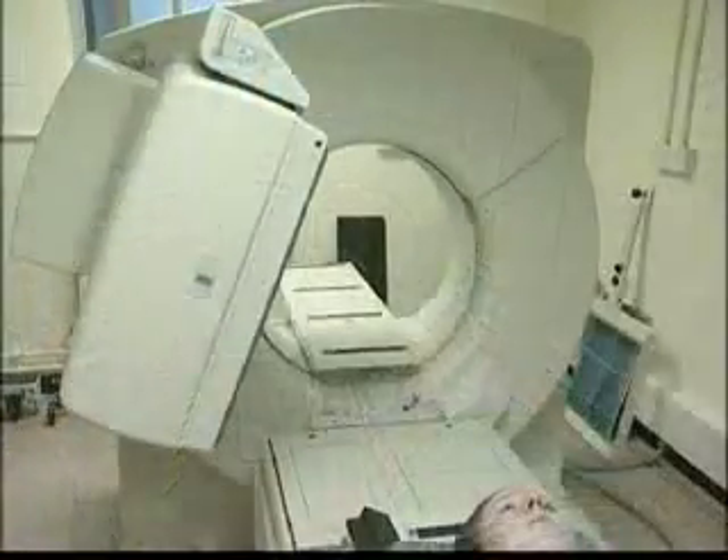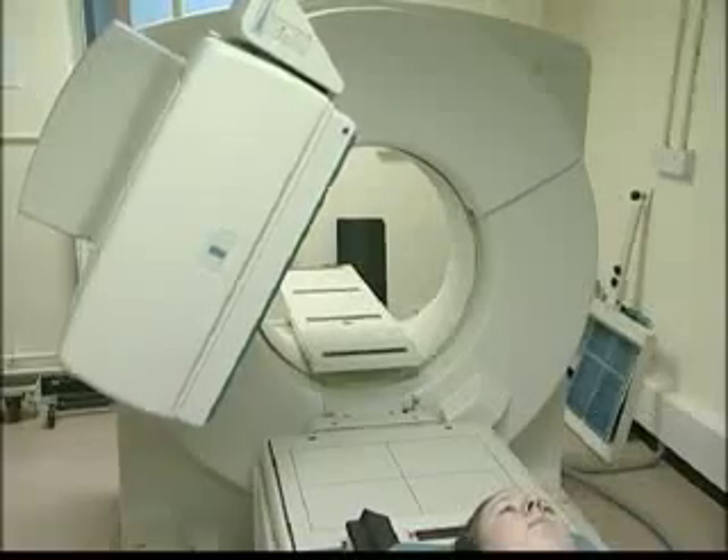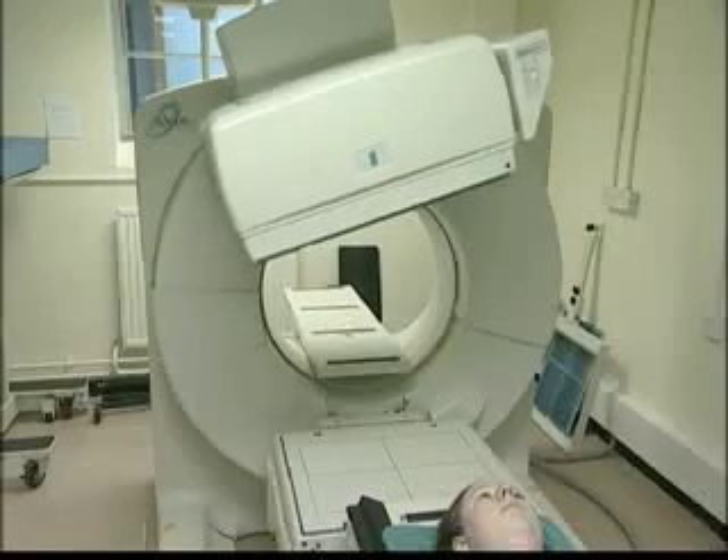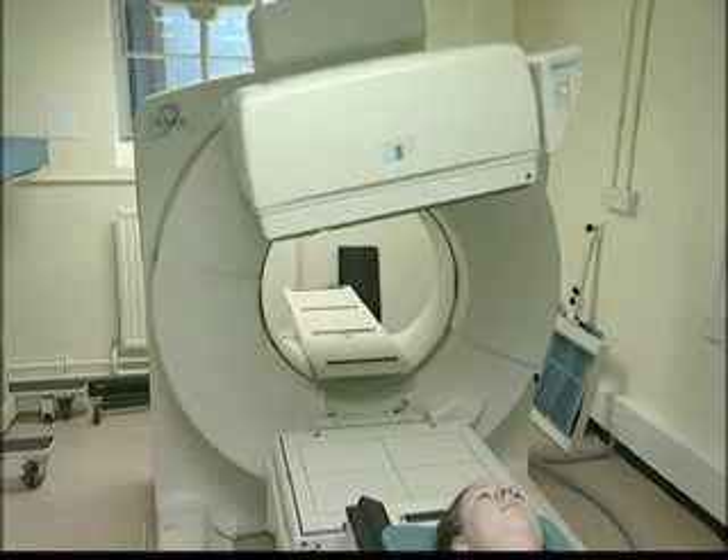These gamma rays have a much higher energy than those normally used in gamma imaging. In order to be able to detect the 511 keV gamma rays, the camera heads on this scanner contain thicker sodium iodide crystals.